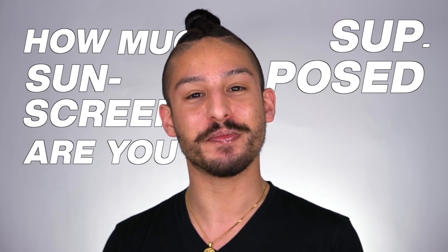Hola, hola! My name is Ramon, cosmetic formulator and sunscreen fanatic, and today we're going to be talking about sunscreen — but more specifically, how much sunscreen you are supposed to wear.